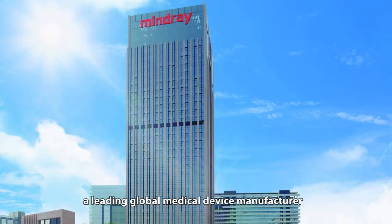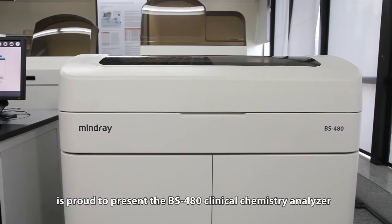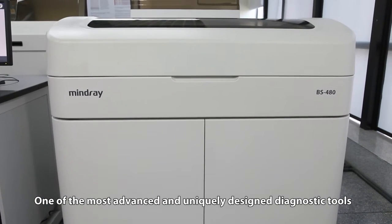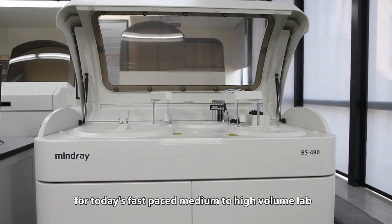Mindray, a leading global medical device manufacturer, is proud to present the BS480 Clinical Chemistry Analyzer — one of the most advanced and uniquely designed diagnostic tools for today's fast-paced medium to high-volume lab.